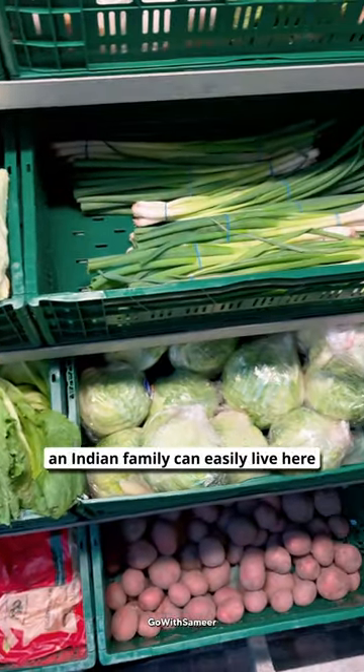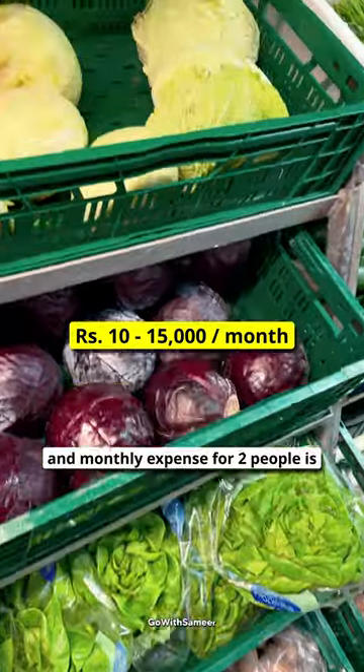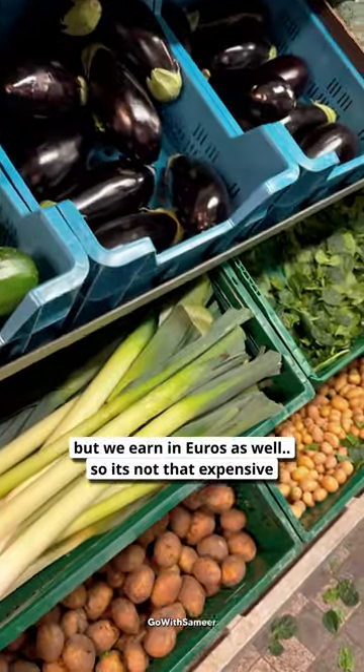There is so much here that every Indian family can live comfortably. The monthly average spending on vegetables and fruits for two people, even in euros, is not that much money.